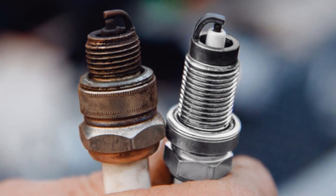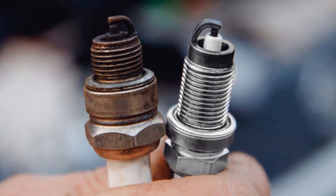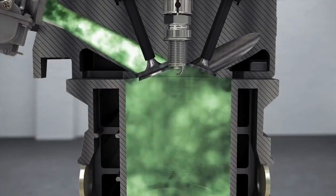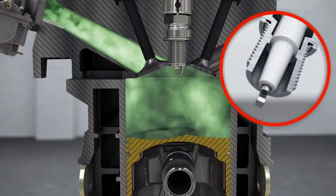Spark plugs, for example, can wear out over time, and their tips can become corroded or covered in carbon deposits, which hinders their ability to produce a strong, reliable spark.